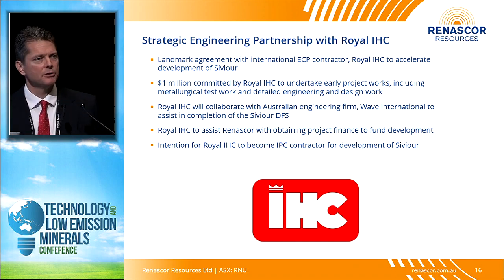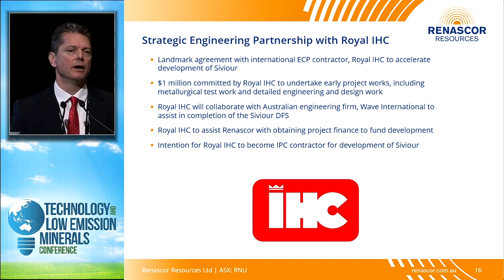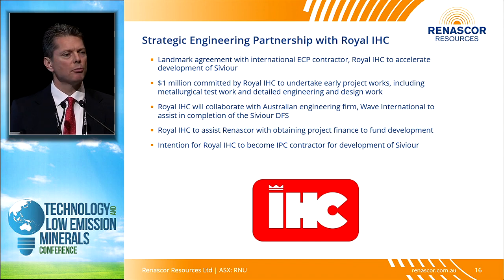We recently entered into a relatively innovative agreement with a large EPC contractor, Royal IHC, and their Australian subsidiary, to accelerate the development of Sevier — to get us past feasibility through construction into production as quickly as possible. We'll be working with the EPC contractor and an Australian engineering group on our definitive feasibility study, primarily doing engineering and metallurgical components. Once we complete that DFS, IHC will have the option to give us an EPC proposal.